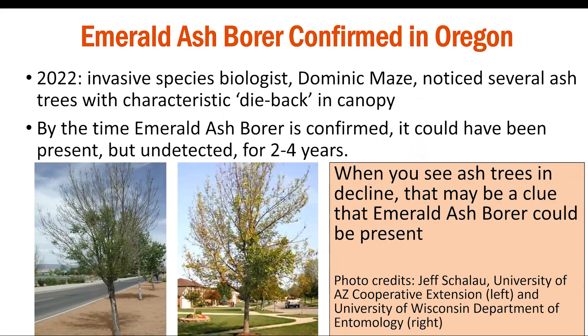In the summer of 2022, emerald ash borer was found in Oregon by an invasive species biologist who noticed a line of ash trees showing the characteristic dieback and decline associated with this pest. The confirmation is concerning because most experts agree that by the time this beetle is detected, it had likely been present but undetected in Oregon for at least two to four years. Note that if you see ash trees in decline, that could be a clue that emerald ash borer is present.